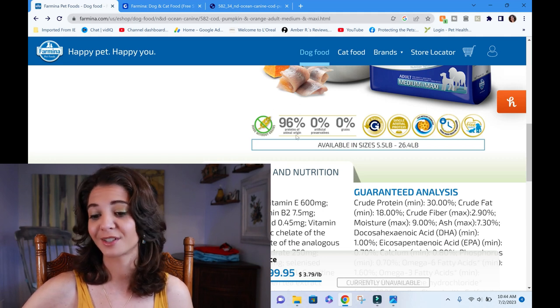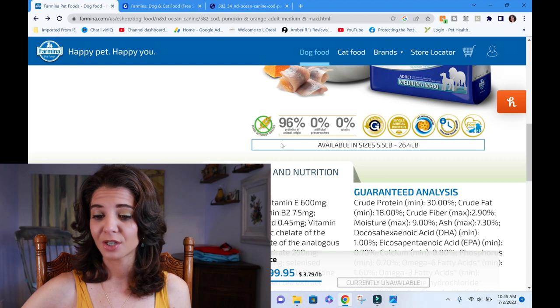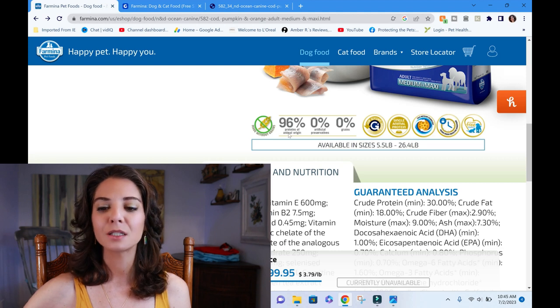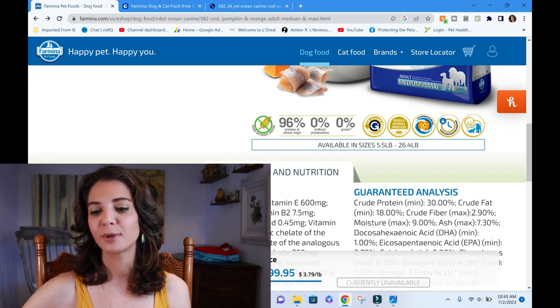So medium and maxi — there's not really any specific guidelines or numbers for medium and maxi. There are some specific guidelines for a large breed, but for mini and maxi there isn't. So that's there on the package.